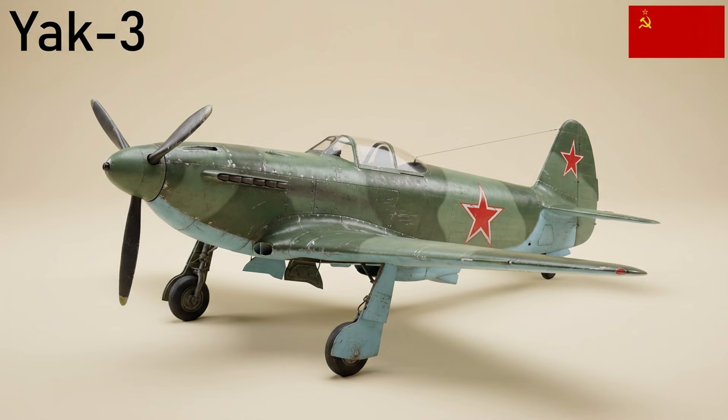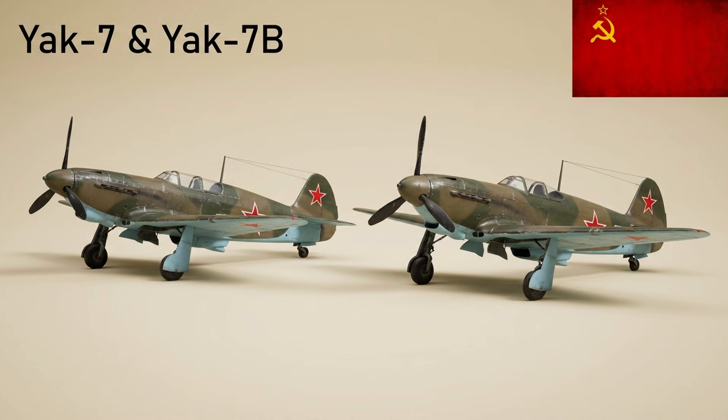The Yak-3 was a small, light, and rugged single-engine fighter known for its high power-to-weight ratio and superb maneuverability. Introduced in 1944 as a low-altitude tactical fighter, it became a pilot favorite. Derived from a two-seat trainer, the Yak-7 proved tougher and simpler than the Yak-1. The definitive single-seat Yak-7B reduced wingspan and landing gear complexity and saw large-scale production.